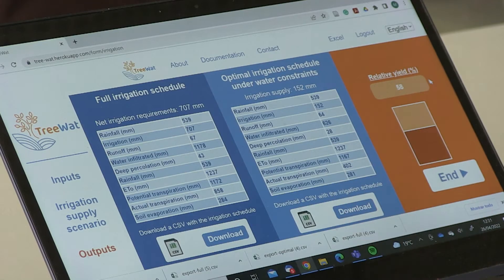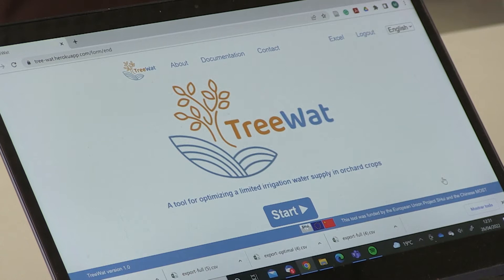The potential users of these tools are of course the farmer who needs to optimize this limited amount of water, but also the water authorities and planners — because during drought periods they need to decide how much water to provide to an orchard. If they have information about the impact of limited water supply, they could make a better decision.